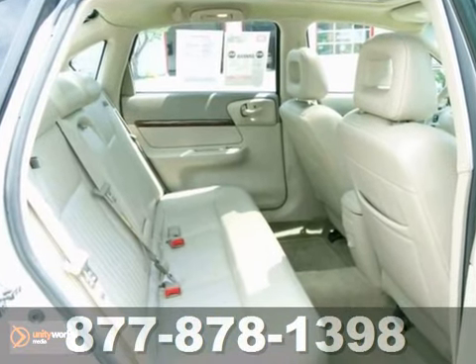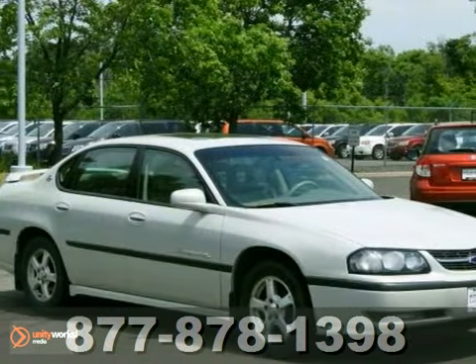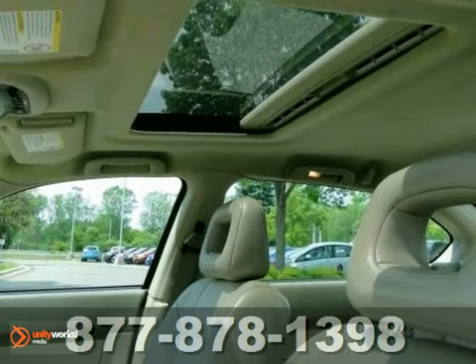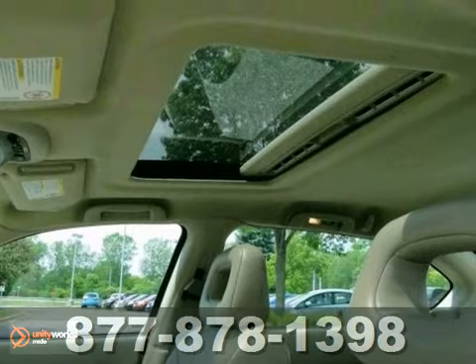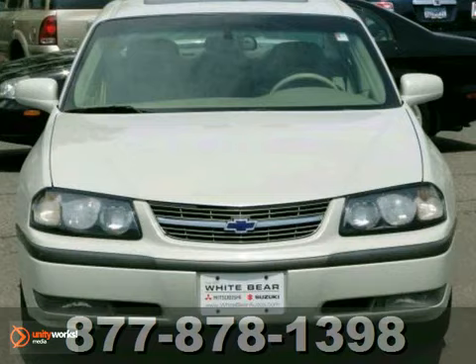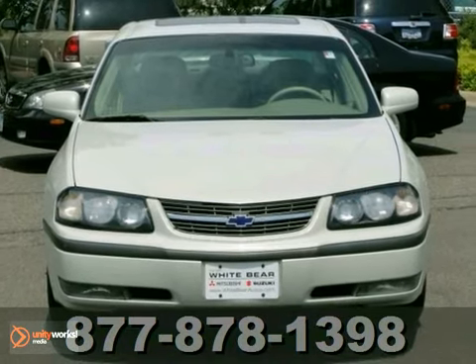Other features include a power sunroof, heated seats, CD player, alloy wheels, and a rear spoiler. Driven by our used car manager to make sure it's road-worthy, it won't be here long. So hurry in for a test drive.